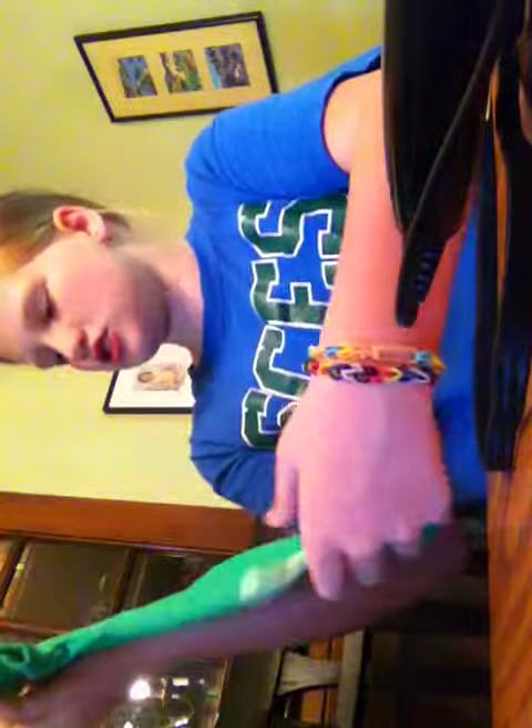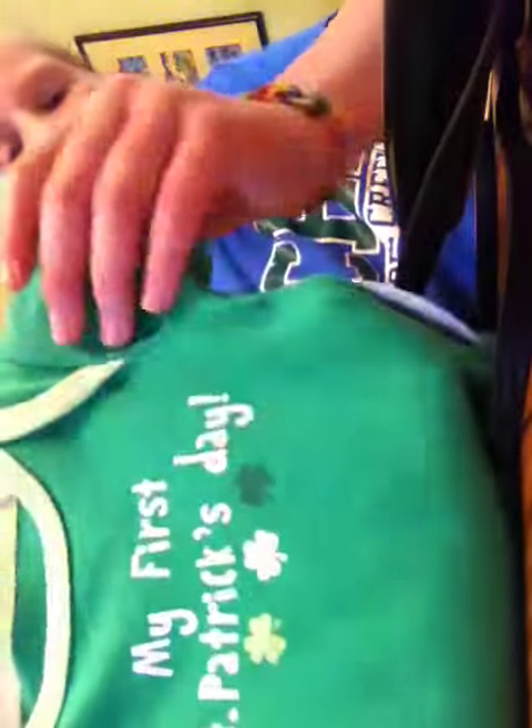So I got this little onesie. It's a newborn, and it was on clearance for $3, so that was a good deal. It says 'My First St. Patrick's Day.' I don't know if I'm getting a boy reborn or a girl reborn, but I know I'm getting a reborn. So I got that.